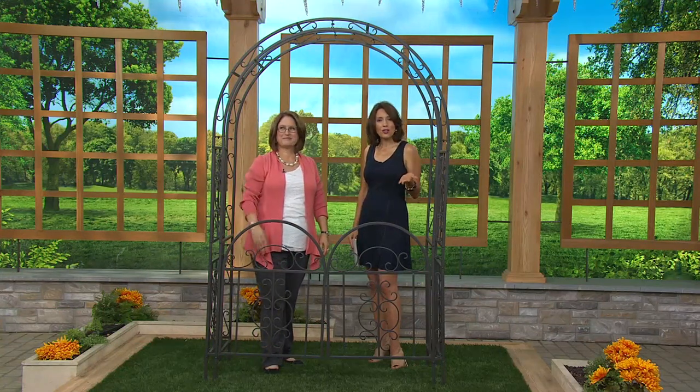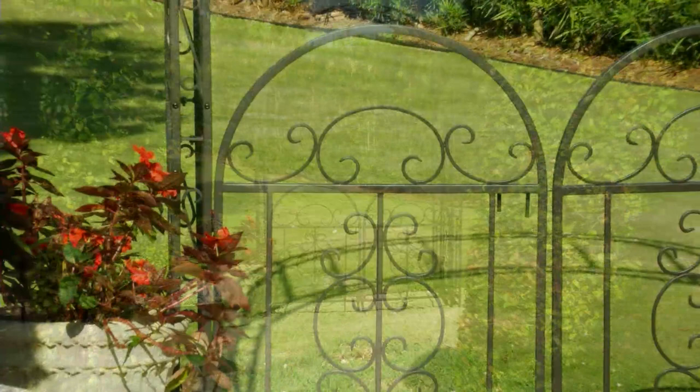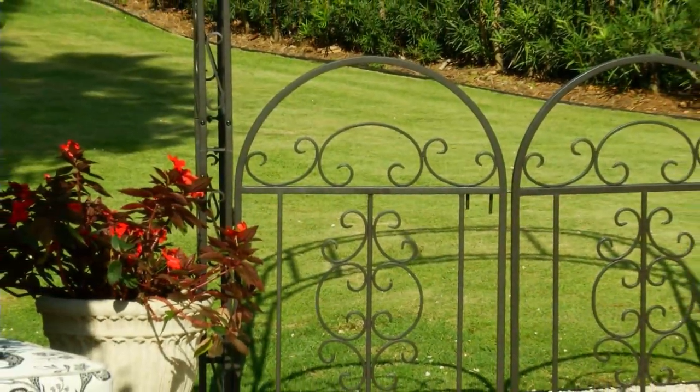I can see it now. To be able to get it home for under $30 — this is the instant wow. This adds charm to your yard, it adds beauty to your yard. It's that piece that looks like you spent a small fortune.